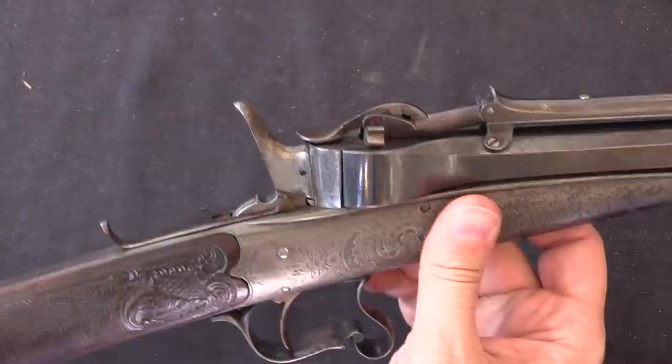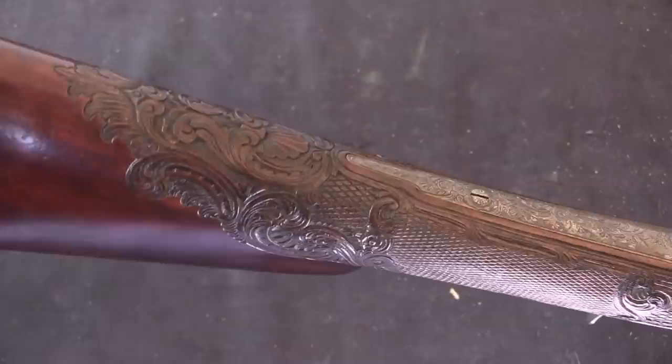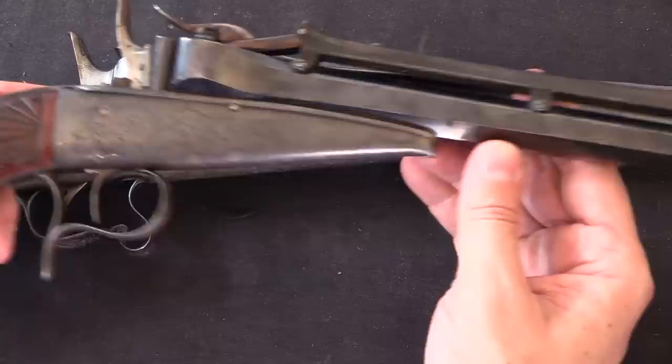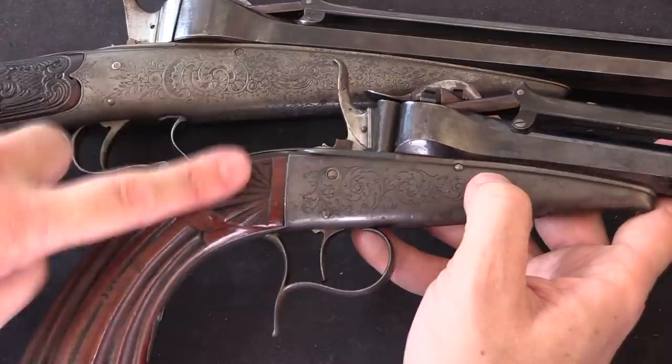There's some gorgeous wood engraving in the stock as well. Someone put a lot of time and effort into this gun, and it really shows. The pistol is no slouch either — it's serial number 399 and also has some embellishment and engraving on it, but not quite up to the level of what's on the rifle.